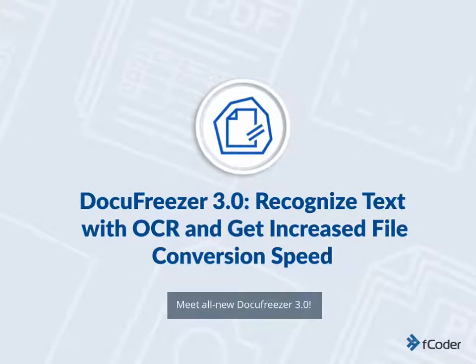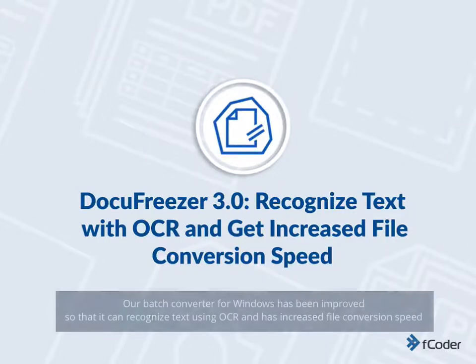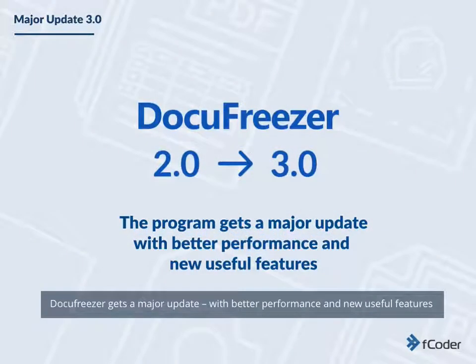Meet all new Docufreezer 3.0. Our batch converter for Windows has been improved, so that it can recognize text using OCR and has increased file conversion speed. Docufreezer gets a major update, with better performance and new useful features.